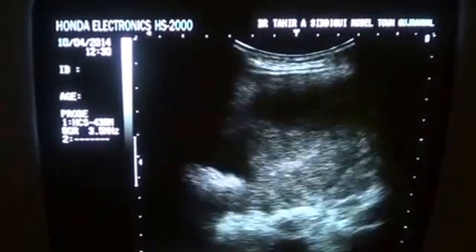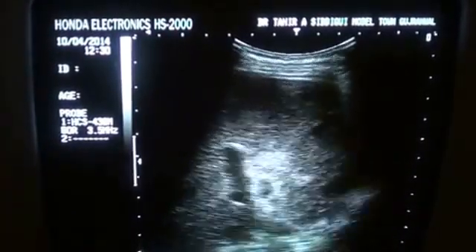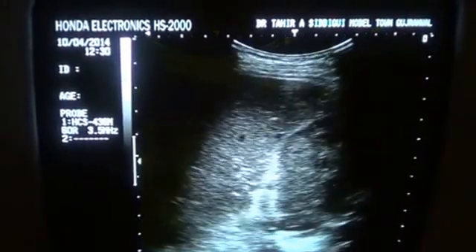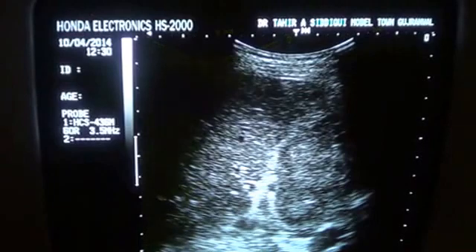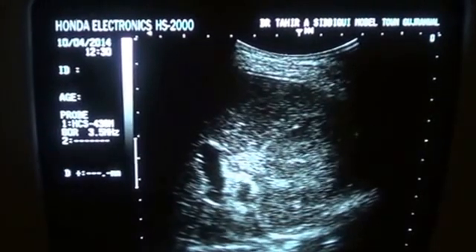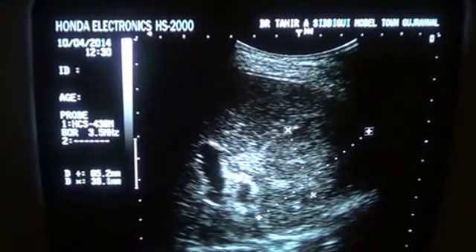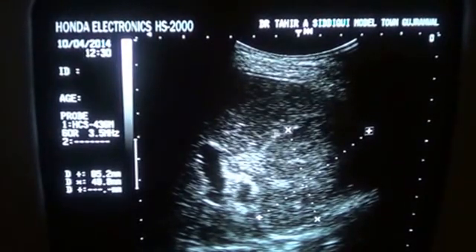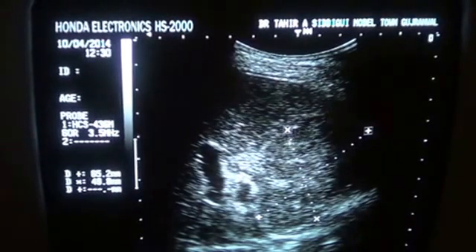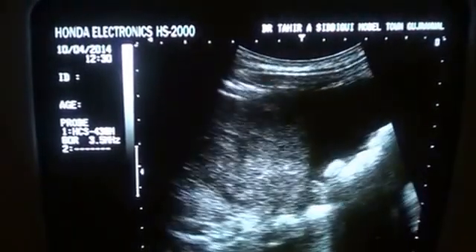Now, coming towards the region of the mass, what I see is a mixed echogenic, approximately 6.5 cm by 5 cm mixed echogenic solid mass, which is well demarcated. You can see this is the echogenic mass with multiple tiny internal calcifications, and it relates to the gallbladder.